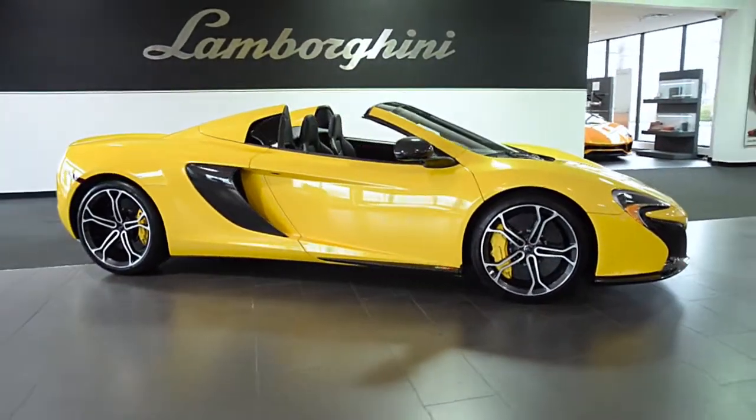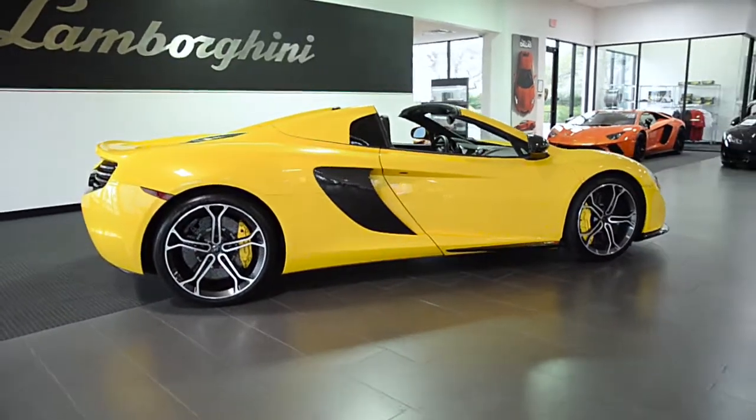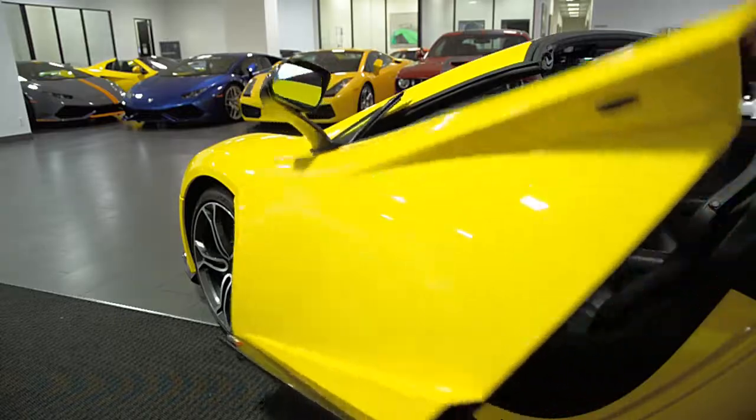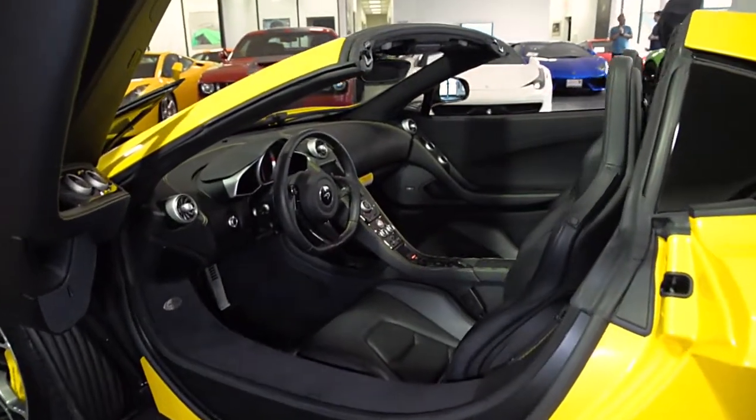Lamborghini Dallas proudly presents this 2015 McLaren 650S Spyder. Equipped with a 3.8-liter, 640-horsepower twin-turbo V8 engine, and a 7-speed dual-clutch transmission with rear-wheel drive.